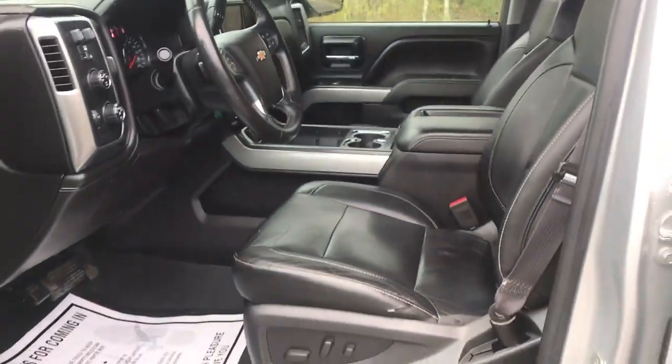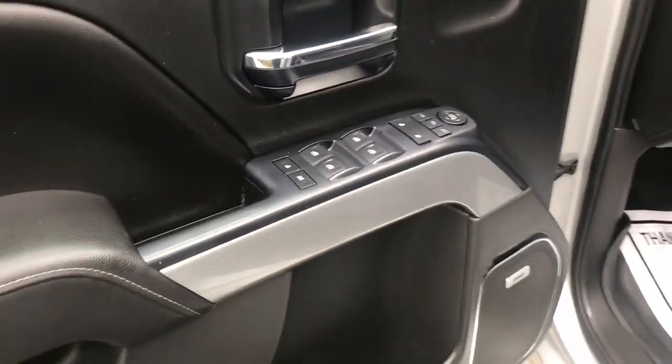Go ahead and take a look at the interior here. Got your black leather seats. Driver door panel here — you got your power windows, mirrors, and locks. You also got your memory settings for your power driver seat controls there.